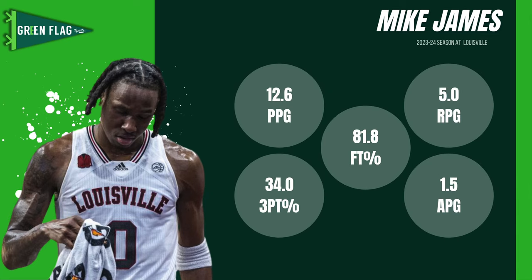Before we get too far into anything else, let's take a look at what Mike James was able to accomplish at Louisville last year. When you look at his stats, he was able to impact the game from a scoring perspective — averaged over 12 points a game, contributed on the boards right at five a game, which is pretty good for the type of role he was playing. He was able to share the ball, averaged an assist and a half a game, was a good free throw shooter, and a pretty good defender, even though the overall stats may not bear that out entirely.